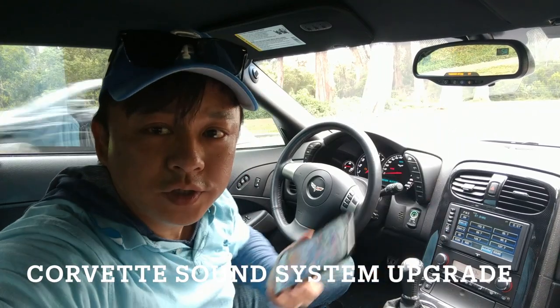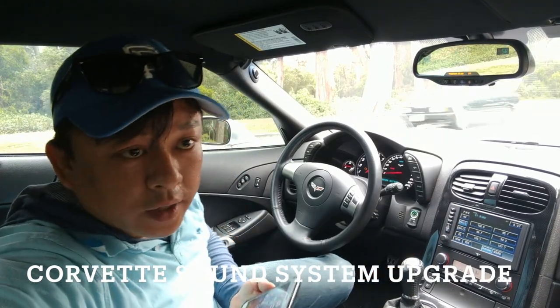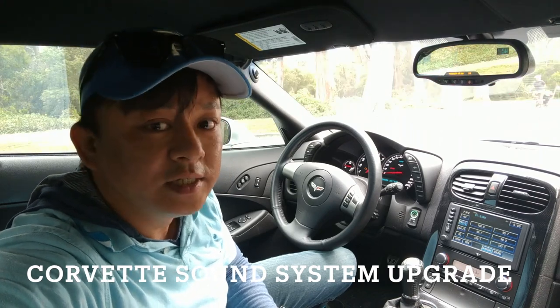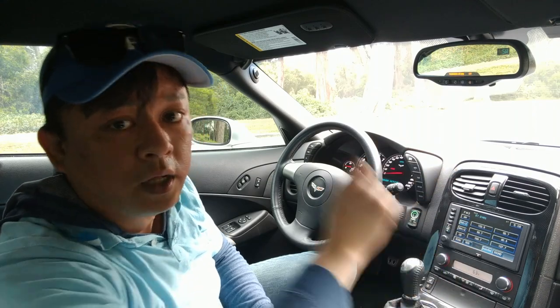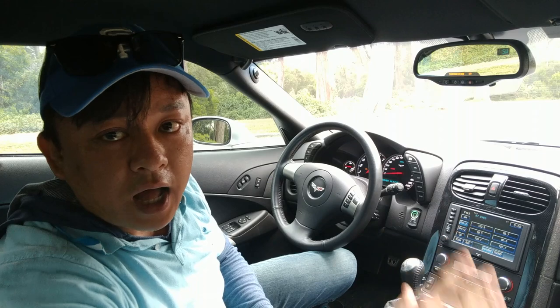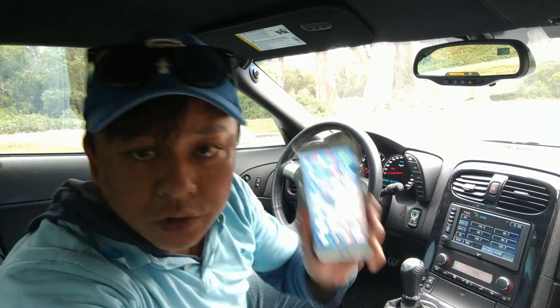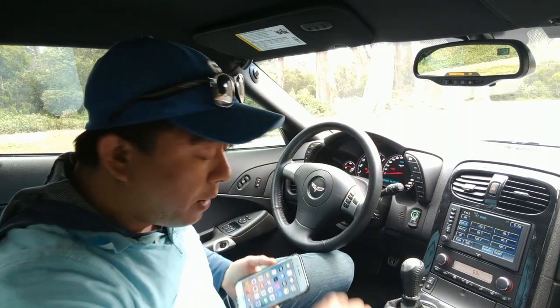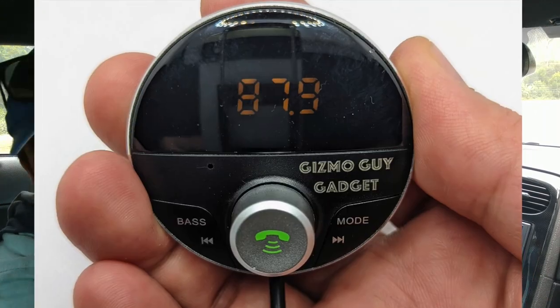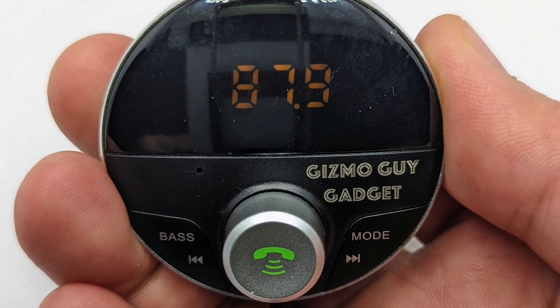If you are looking for a C6 Corvette sound system upgrade for Bluetooth audio, this is the device you've been looking for. You do not need to replace the head unit — you can keep everything stock, but you'll be able to integrate your new iPhone with the system. I'm going to show you how it's done. First, get this device from gizmoguy gadgets.com.